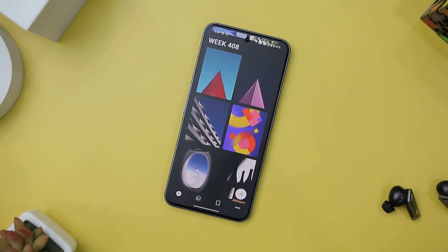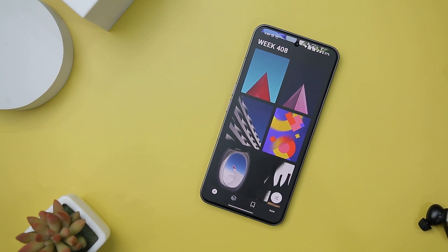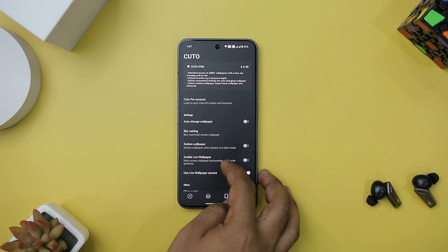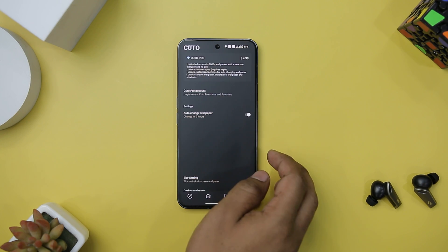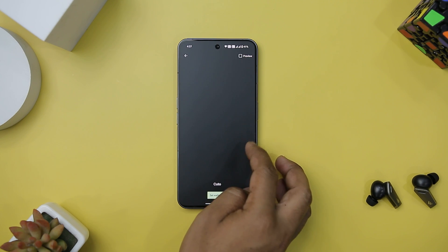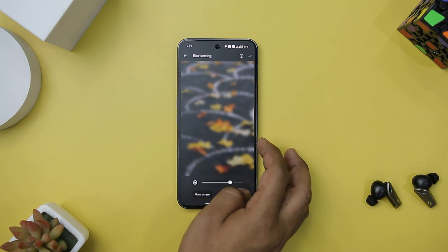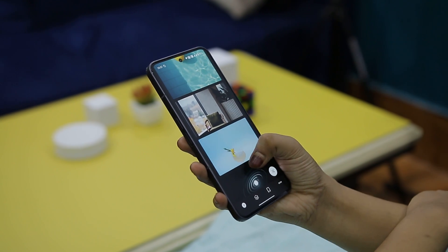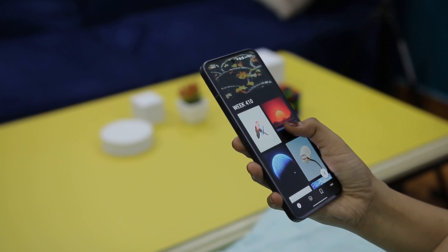The cloud sync feature for favorites adds a convenient touch, allowing users to save and easily retrieve their preferred wallpapers. The addition of an automatic wallpaper change feature with customizable settings adds a dynamic element to the app. Other noteworthy features include a blurring option, random wallpaper selection, a history list for downloaded wallpapers, and push notifications for automatic changes. The app's commitment to simplicity and user-friendly functionality makes it a must-have for those seeking a more personalized and curated wallpaper experience.